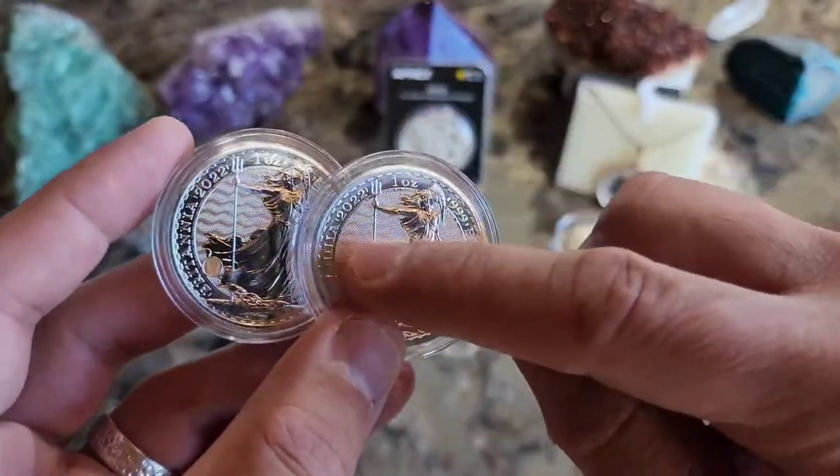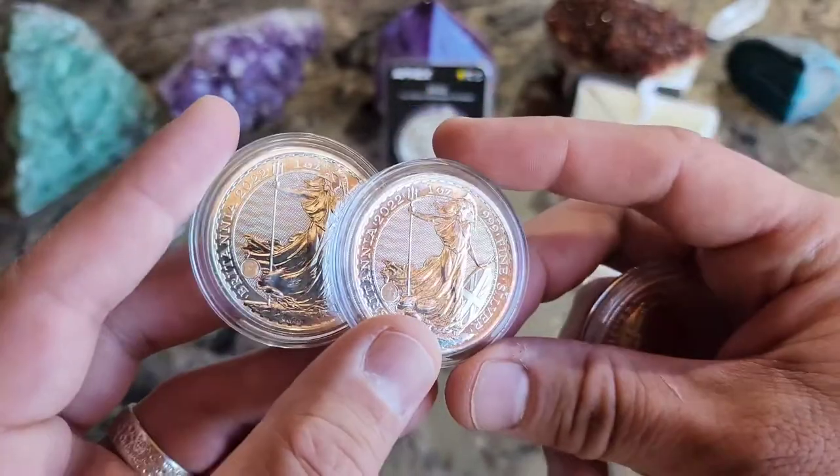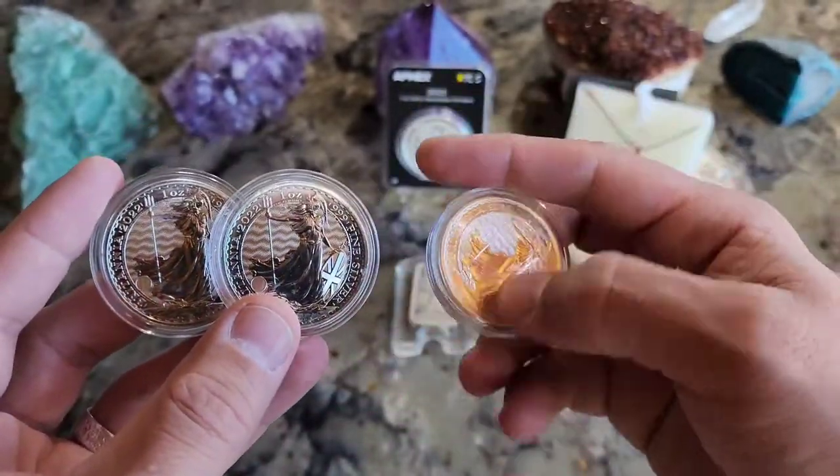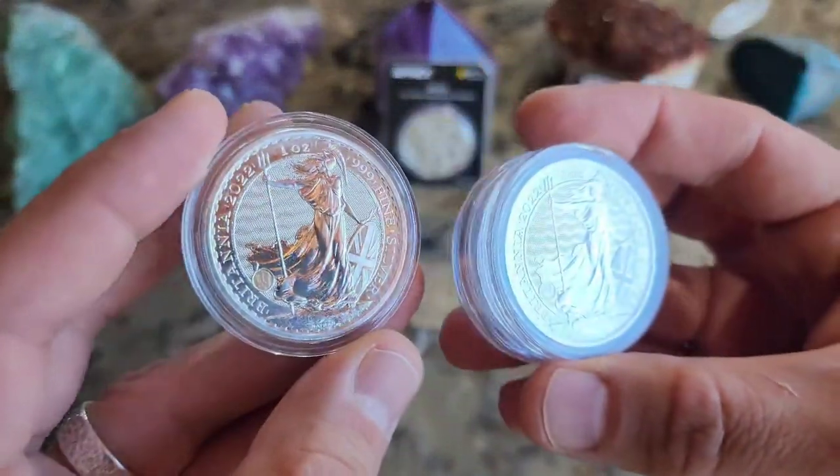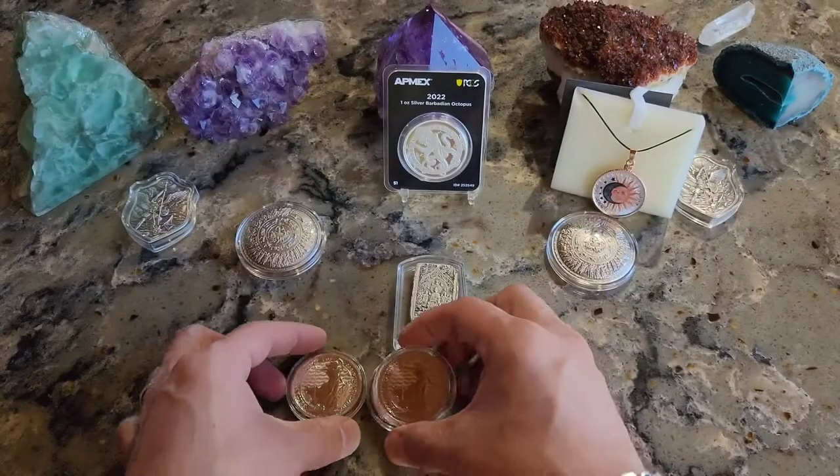The 2023 is just a flat background with a bunch of little specks, so I really like these 2022s better. I've probably got a whole tube of them, but I'm trying to keep some in the capsules because they seem to get milk-spotted whenever you put them in the tube.